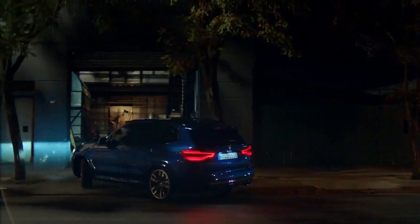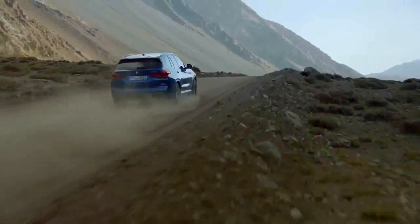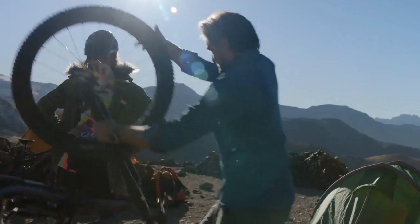Styling is subjective, of course, but I suspect this will age well, unlike the first and second generation X3s, which struck me as too busy looking. Exterior dimensions haven't changed, but the wheelbase is 2.2 inches longer.